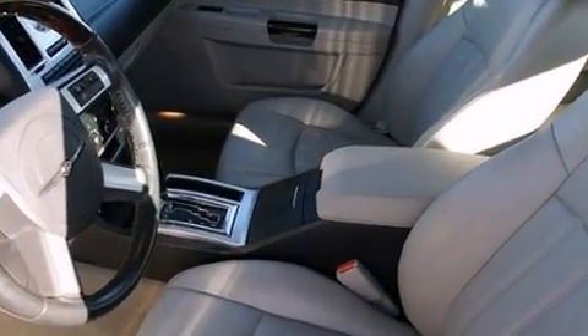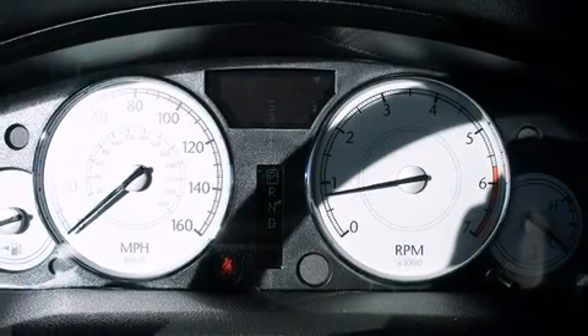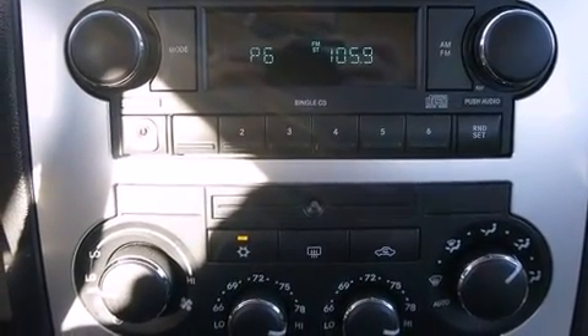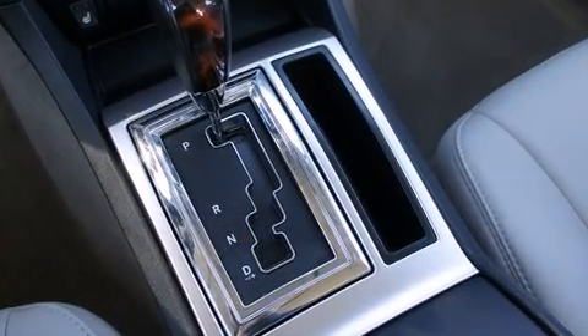A wealth of standard features means that you no longer have to sacrifice. Like fully automatic headlights, front and rear cupholders, a tachometer, automatic dimming door mirrors, heated door mirrors, rain-sensing wipers, and cruise control.